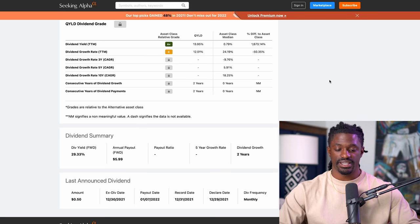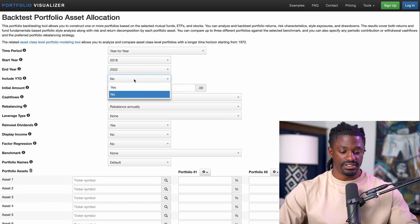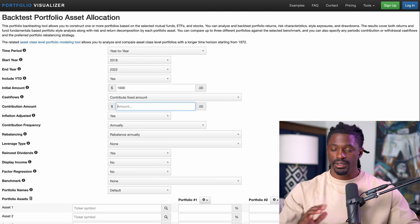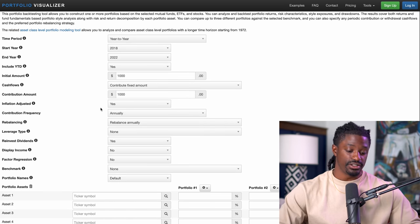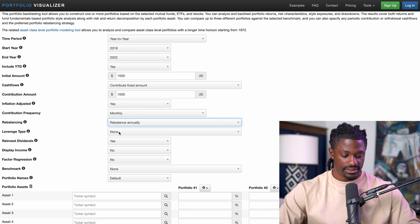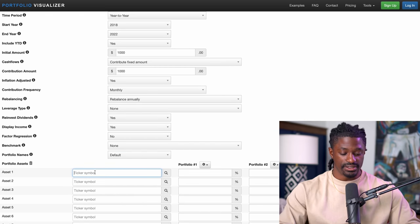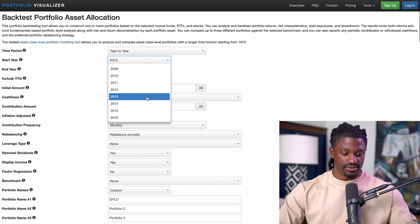So if we wanted to back-test this — what if we had started investing in this company when it first came out, where would we be sitting today? Here we are on a portfolio back-tester. Let's say we started off with $1,000 and contribute a fixed amount — $250 every single week, which is $1,000 a month or $12,000 a year. We invest every single month and reinvest our dividends. Let's start in 2014 and put 100% into QYLD. Hit analyze portfolio.